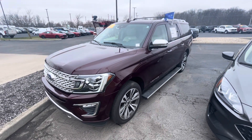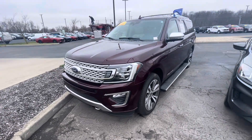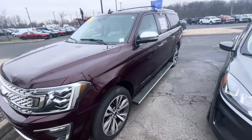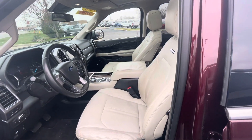Hey Sam, it's Rick with Bill Estes Ford and this is a look at the 2021 Expedition that you expressed interest in. I'm going to go ahead and do a walk around video for you. A couple things I'll point out — it does have the power running boards and I do have it running. Here's a quick look at the interior.